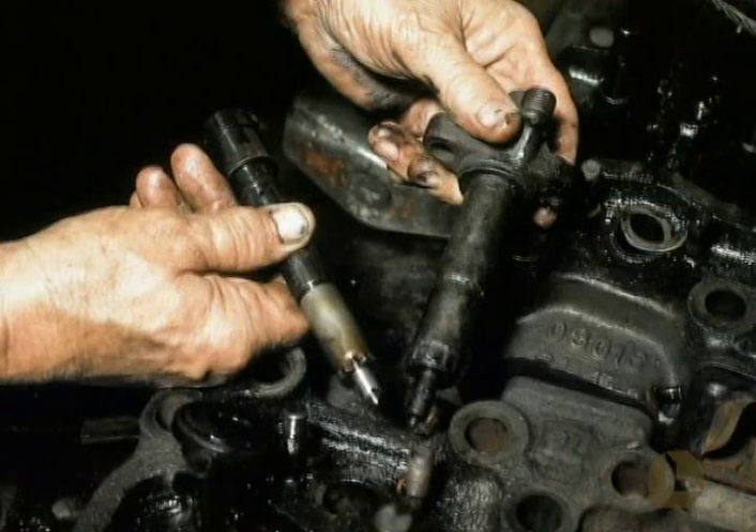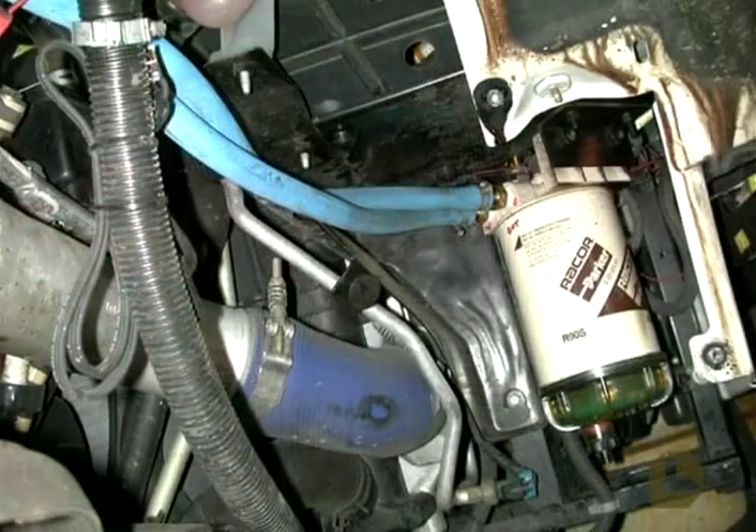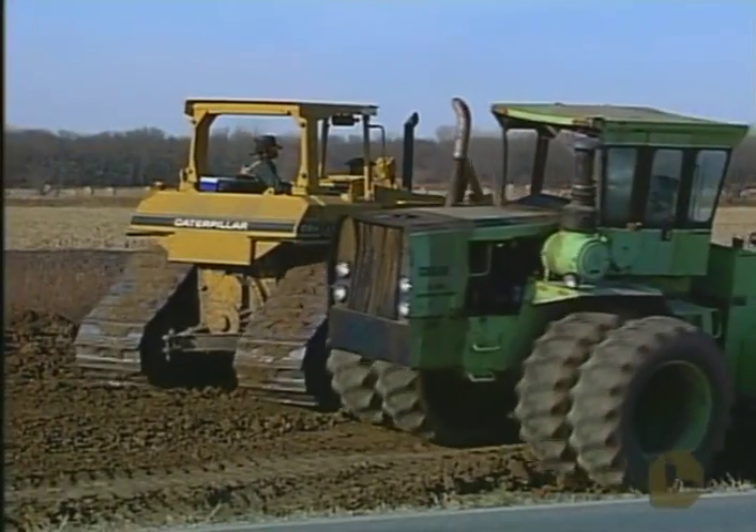ProTrucker cleans up dirty fuel injectors and keeps them clean. You'll get improved performance because clean injectors mean a better fuel-to-air mixture, maximum combustion, and more power.